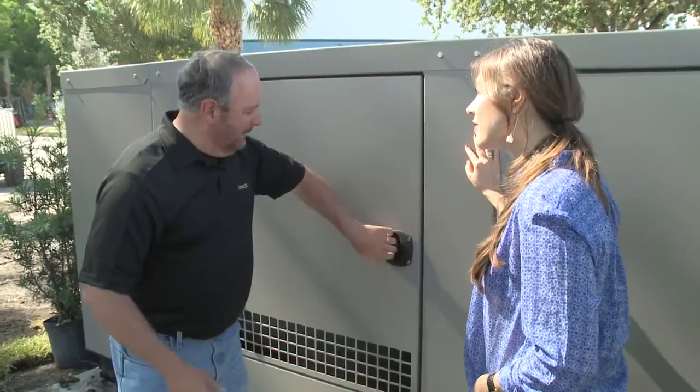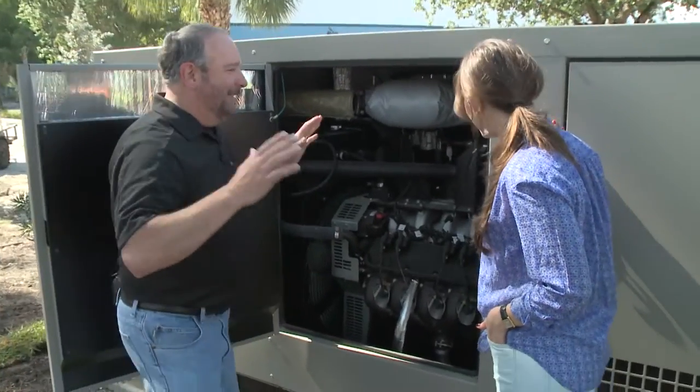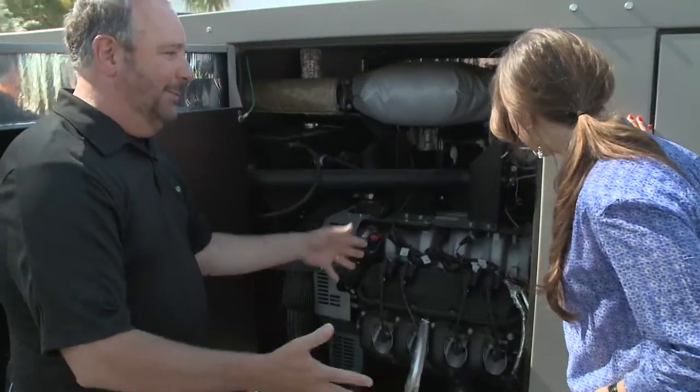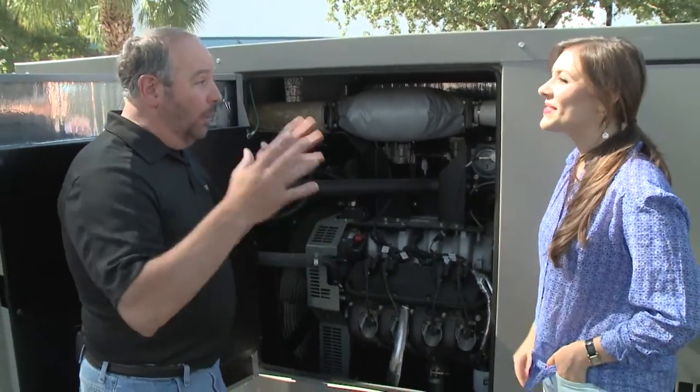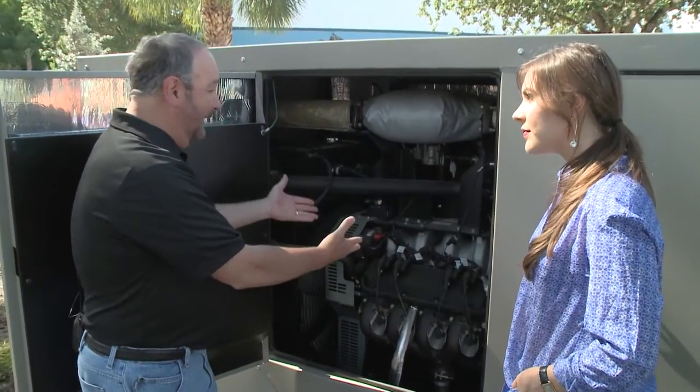So Ed, what are some preliminary guidelines when choosing the correct generator for your space? The biggest guideline is to make sure it's sized correctly. These are not do-it-yourself projects, so you want to go to a place like KohlerGenerators.com — they'll set you up with a dealer who'll let you know the size you need.